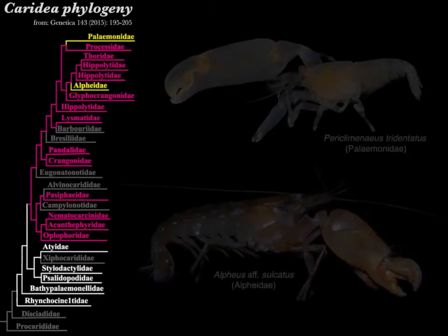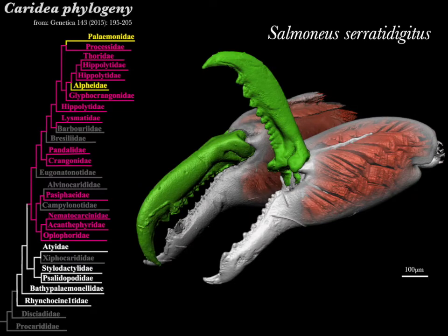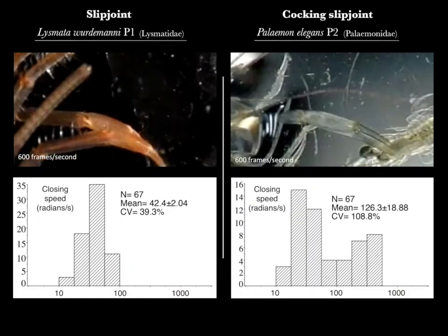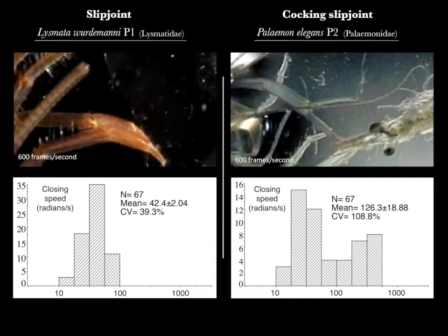Previous work showed that two shrimp families include snapping genera: both the Alpheidae, the familiar snapping shrimps, and the Palaemonidae. Because snapping requires such rapid claw closure, we suspected some kind of energy storage and cocking system must have evolved in each of them. Species in both families also shared a slip joint, but in these species the flattened base of the movable finger travels a much greater distance. Although it might seem strange that non-snapping and snapping taxa share the same joint type, the claws actually close in very different speed ranges, as seen in these frequency distributions.